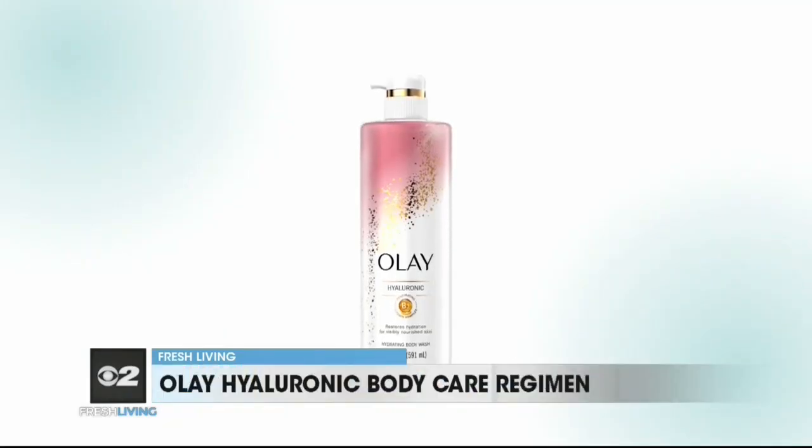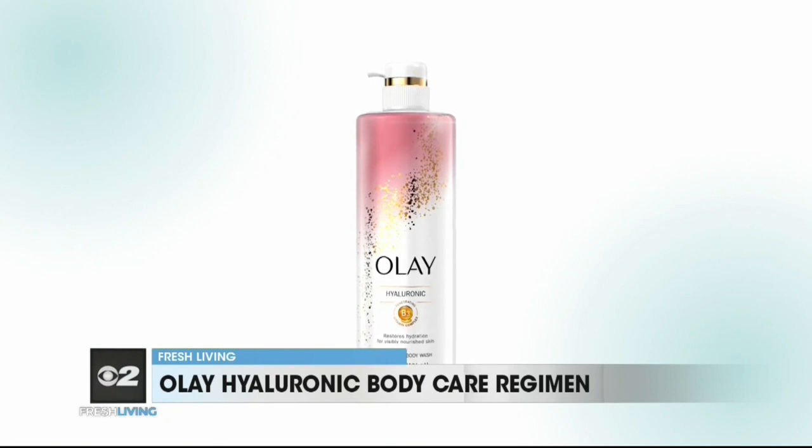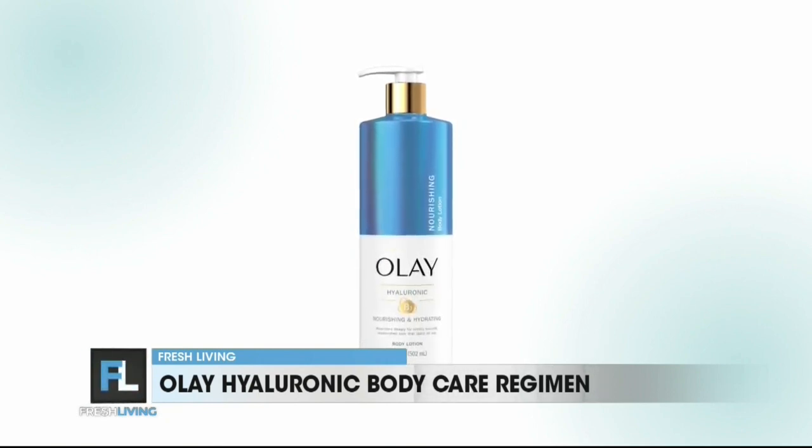And this time of year, I'm all about moisturizing the skin. This is the Olay Hyaluronic Body Wash and Olay Hyaluronic Body Lotion. The Body Wash I keep right in the shower — it soaks up, nourishes, and restores dry, thirsty skin, really helping to lock in nourishment for all-day hydration.